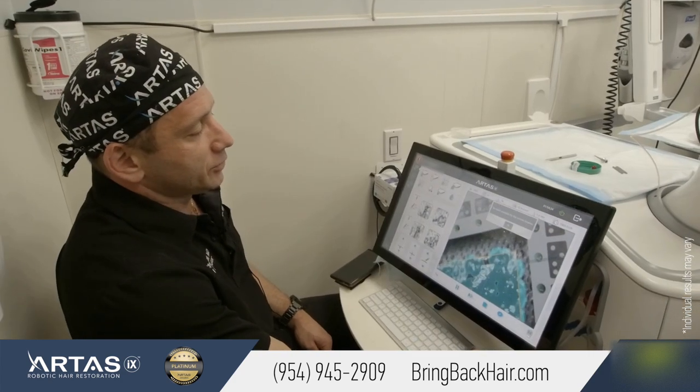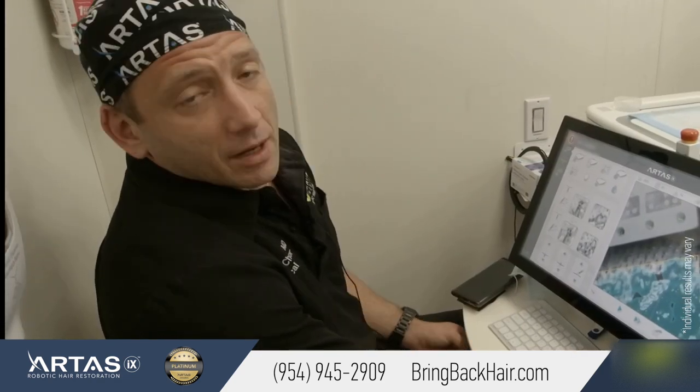If you have any questions, don't hesitate to call us at 954-945-2909 and visit our website at bringbackhair.com. We'll see you next time.